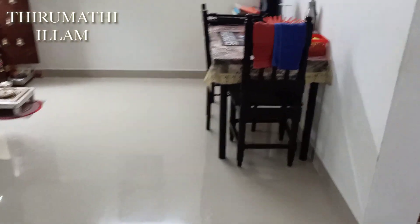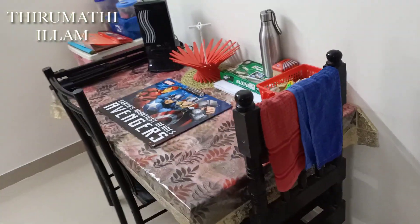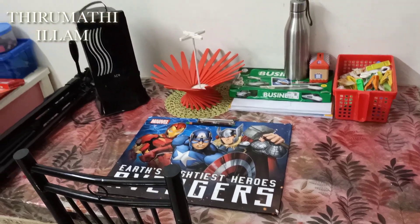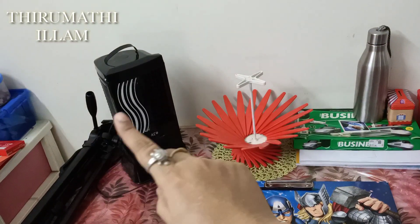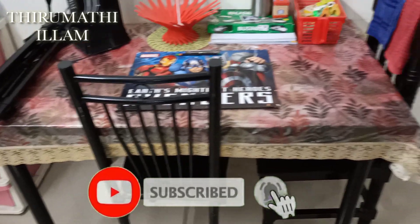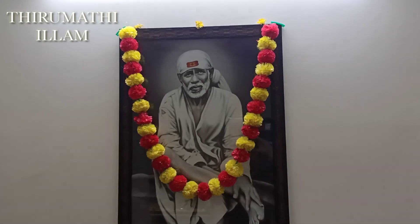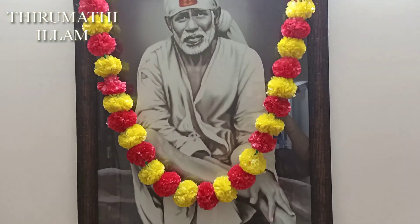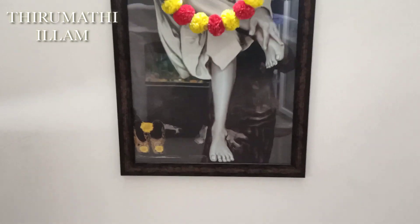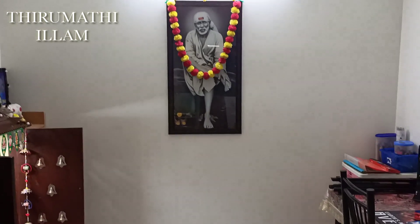Now let's go to the dining hall. The balcony is quite opposite. I will place the dining table in the dining hall. There is a very classic look in the dining hall.